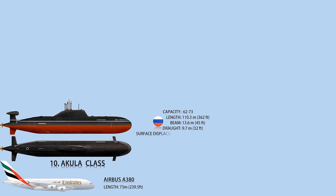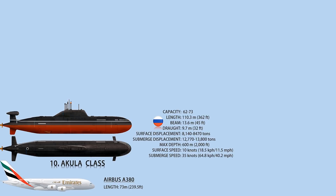The submarine's main machinery consists of a pressurized water nuclear reactor, a steam turbine, and two 2,000 kW turbo generators. It is capable of carrying up to 12 submarine-launched cruise missiles, capable of carrying nuclear warheads with a range of 3,000 km.